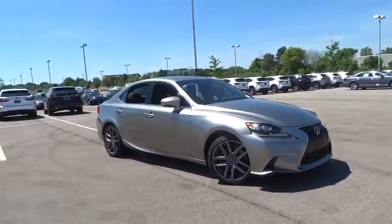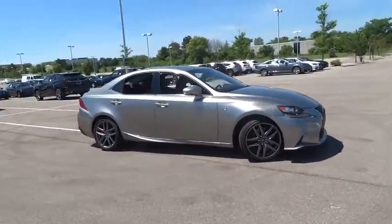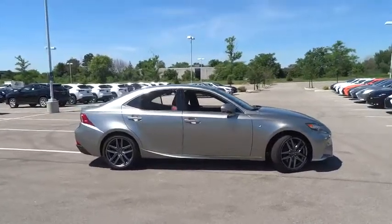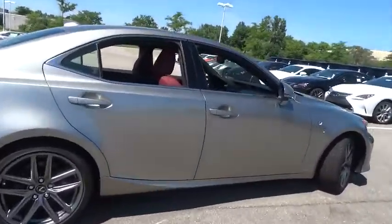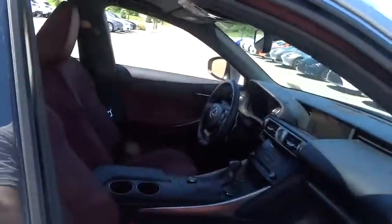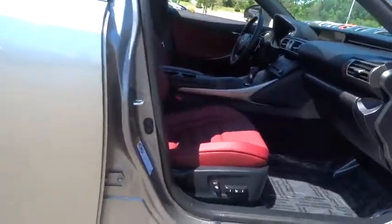The 2016 Lexus IS350. With a long list of standard luxury and convenience features, the IS350 is a joy to drive. A 3.5 liter V6 engine ensures you get where you're going quickly and in style.